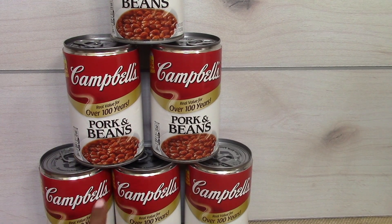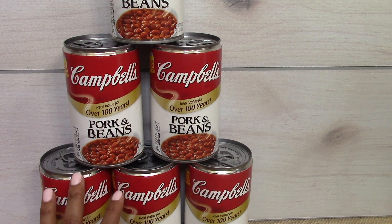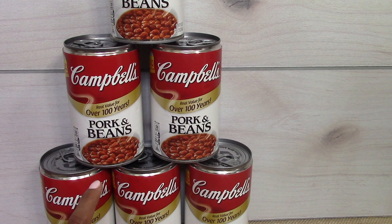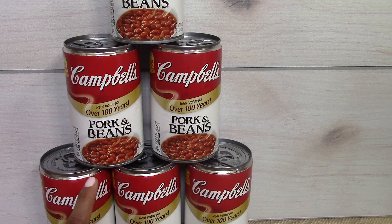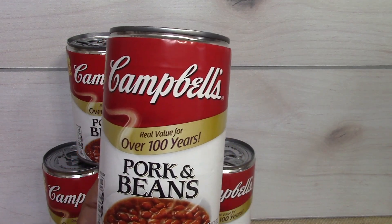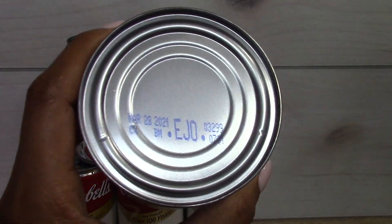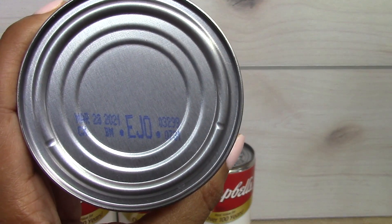I picked up six cans of Campbell's pork and beans. These are the pork and beans that my aunt uses to make her baked beans for summer barbecues. It's very hard to find the Campbell's brand down here in Georgia — we always have to resort to Bush's baked beans — but when I find these I stock up. Now, people always ask if Dollar Tree items are real name brand or almost expired, and you definitely have to check the expiration date. These do not expire until March 20th, 2021.